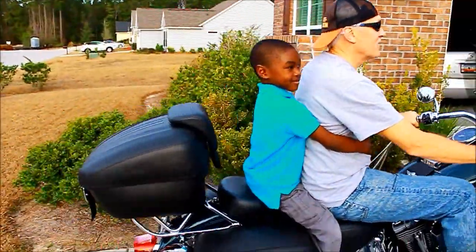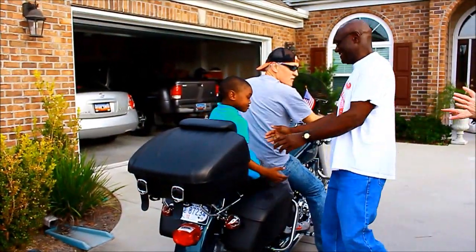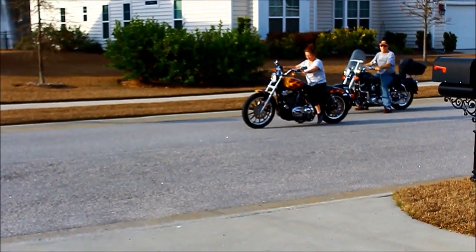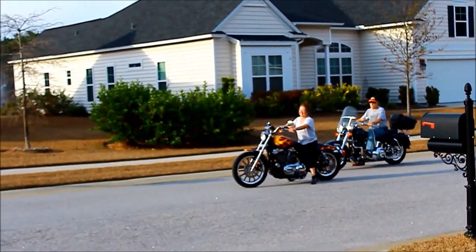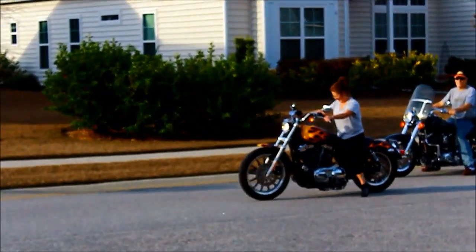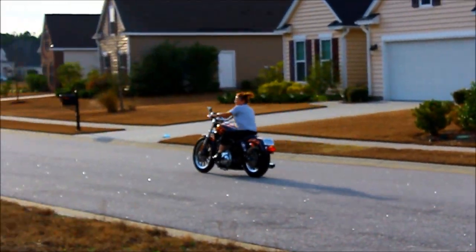Good job, man. You're enjoying yourself. You had a good time? Hold it, hold it — stay here, you're going to get your picture. I got it. Make a noise. I got it. Here we go!